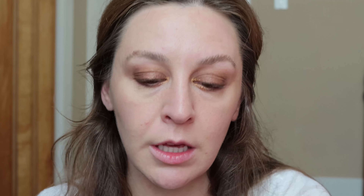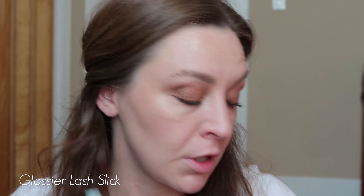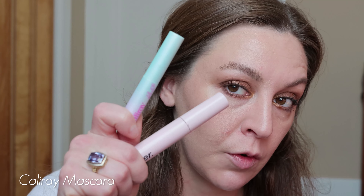Quickly adding a little definition to my brows with the Hourglass Arch Brow. I put on mascara off camera — a mix of Glossier Lash Slick and Caliray Come Heller High Water — but I made a big mess of it and had to go in and fix my eye look because I got mascara everywhere. So I'm moving on to lips now.